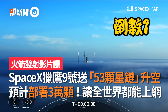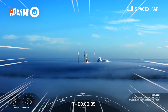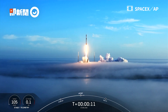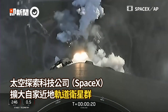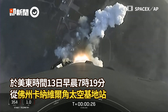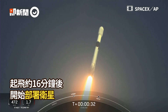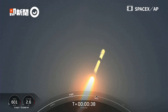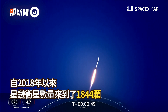3, 2, 1, liftoff! Oh, we're into telemetry nominal.